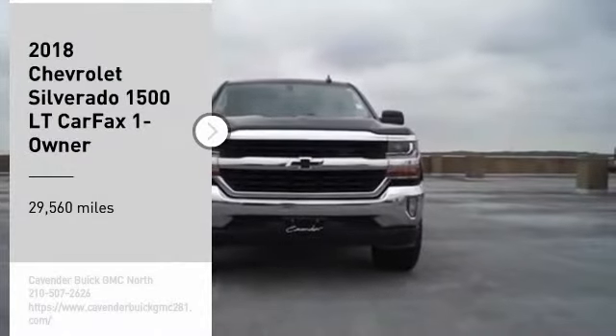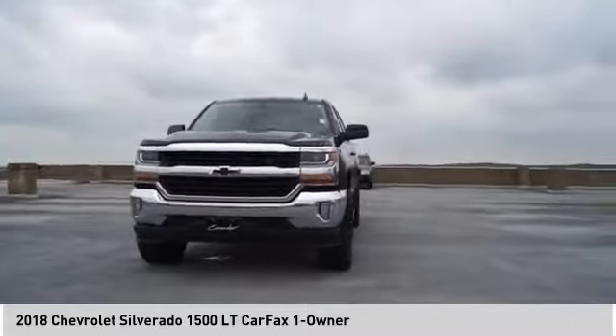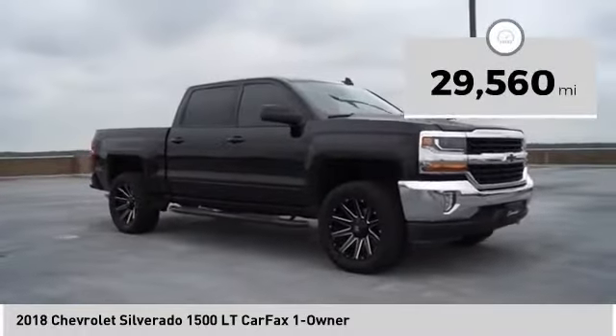Take a ride in the 2018 Silverado 1500. The Chevy Silverado 1500 has the lowest cost of ownership of any full-size pickup. This vehicle has less than 30,000 miles.